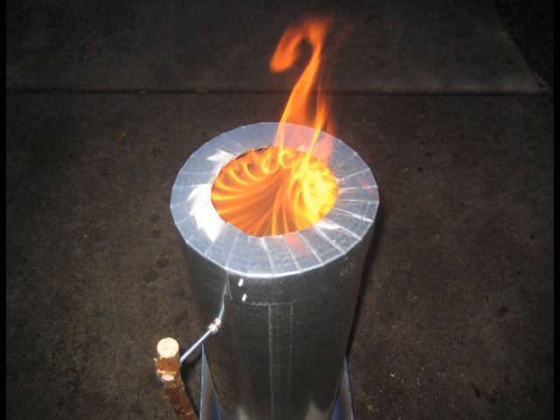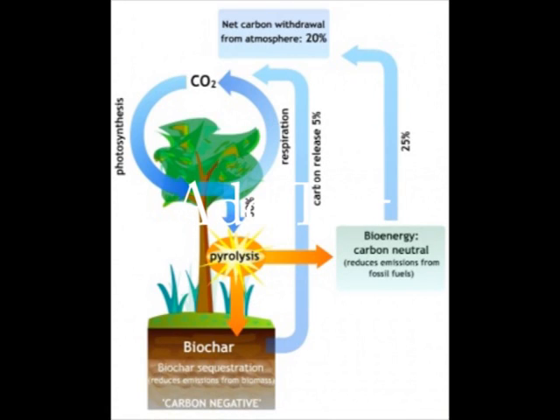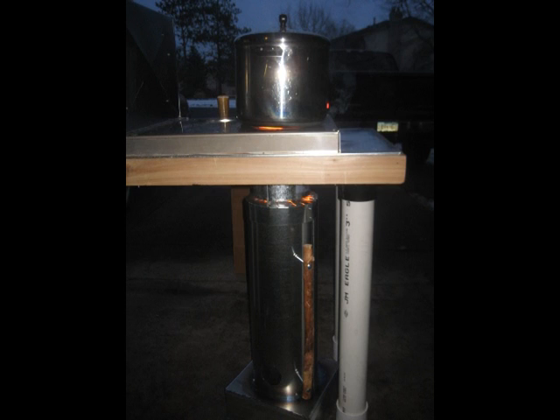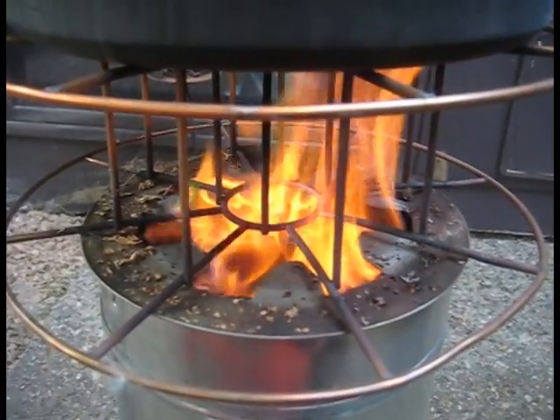This is our top-lit updraft cook stove for Haiti. They are not only the cleanest burning biomass stoves, they actually lower the carbon dioxide levels in the atmosphere. These stoves have two fires. The one in the bottom heats the biomass with a lack of oxygen — this is known as pyrolysis. It separates the molecules, leaving the carbon, and the smoky gas rises to the top and is burned off when it mixes with the oxygen.